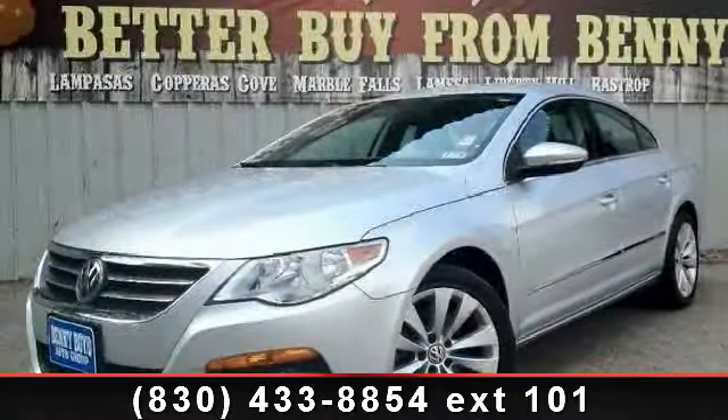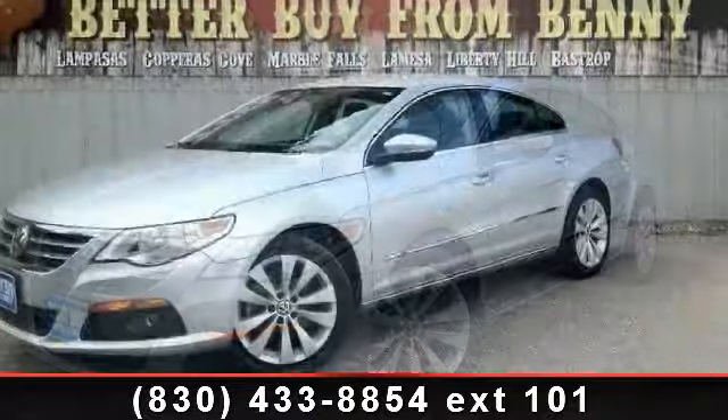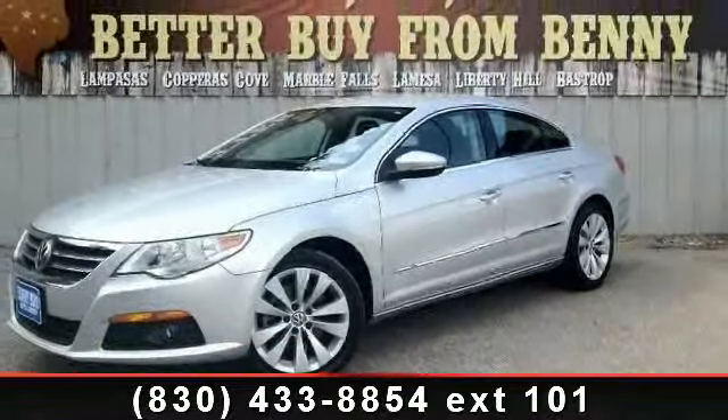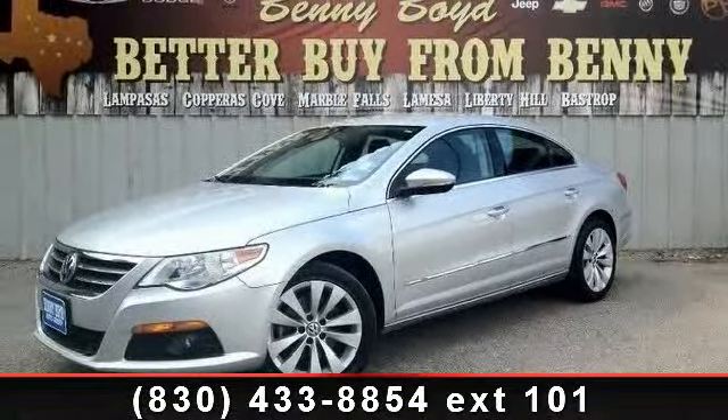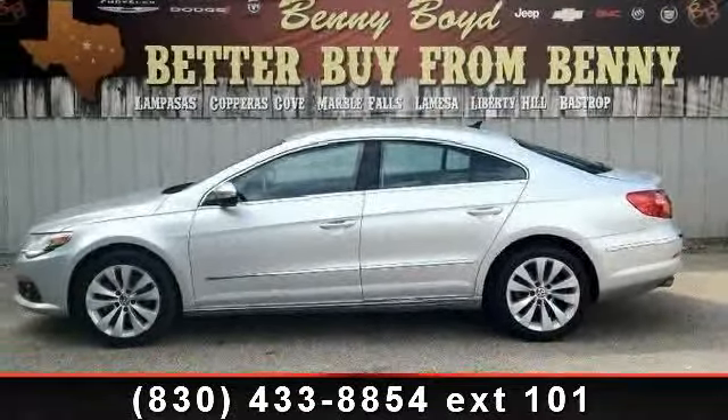Step into the 2010 Volkswagen CC Sport. If you are looking for an automobile with great features, look no further. This vehicle comes with a reliable four-cylinder engine connected to a smooth-shifting automatic transmission.